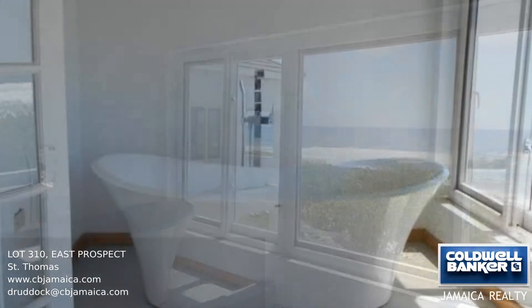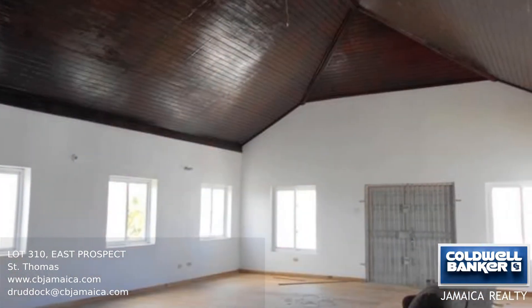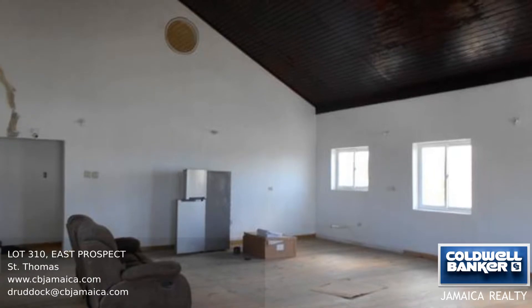Enjoy swimming and endless sunrises from an unobstructed coastline. Off the main road to Morant Bay in a family-friendly setting, it is just 15 minutes from shops and supermarkets. Call us today to find out more.